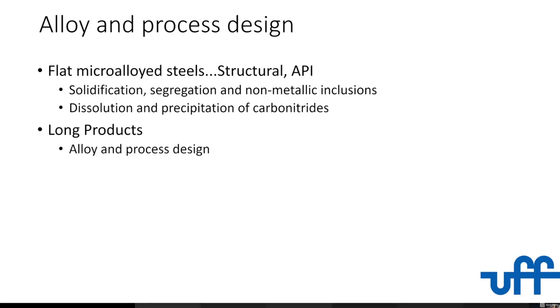Microalloying has a fantastic opportunity because you are conserving elements that are not that easy to find in the world — instead of putting 10% or 5% of something, you're putting less than 1%. It does interesting things with solution, precipitation, and segregation. There's a lot of process control that computational thermodynamics can help you with. And then also in long products — rebar — which is used in immense quantities, is a very important product because it has to be very cheap and very ecological since you're making a lot of it.